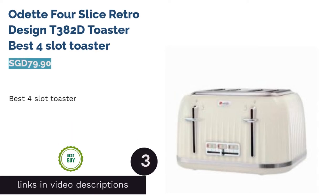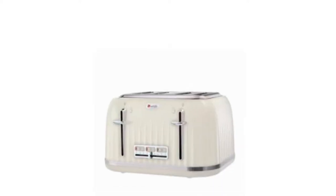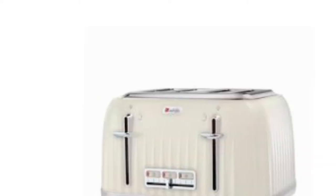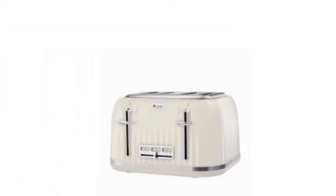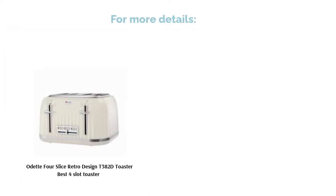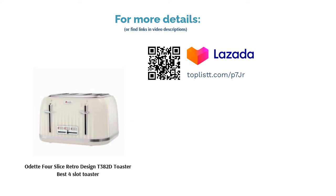The next product is the Odette 4 Slice Retro Design T382D Toaster, Best 4 Slot Toaster. Save time with a 4-slice toaster that will surely make it easier for preparing breakfast for the family, as you can toast all 4 slices of bread at one go. This retro-style toaster from Odette comes with an LED button to adjust the toasting time according to your preference and a crumb tray that can be simply pulled out to clear leftover bread spillage.